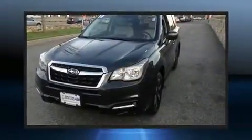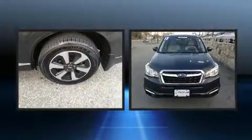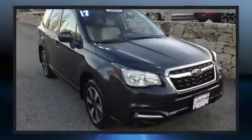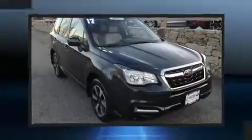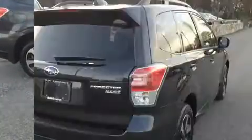Experience driving perfection in the 2017 Subaru Forester. Smooth gear shifts are achieved thanks to the 2.5-liter four-cylinder engine. For added security, dynamic stability control supplements the drivetrain, while all-wheel drive maintains traction at all four corners.